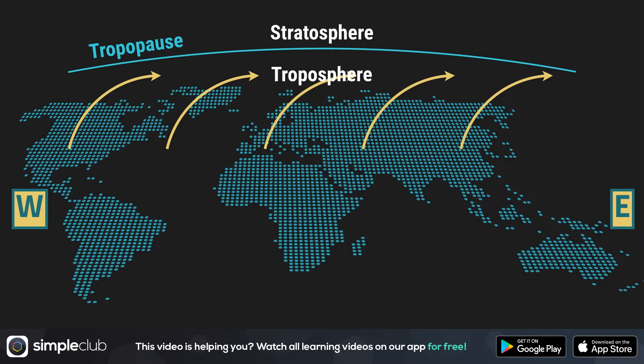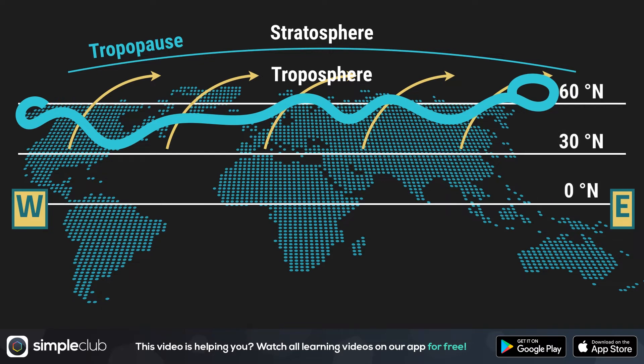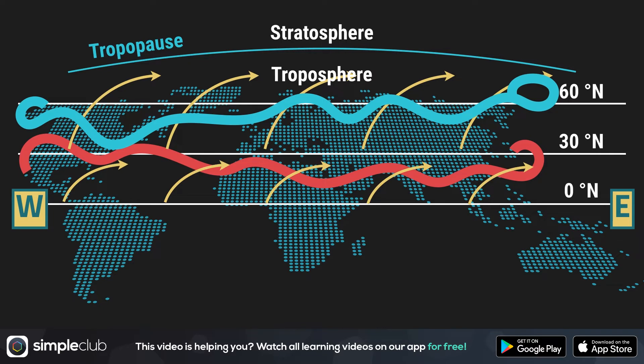Jets flying from the US to Europe fly through winds called the polar front jet streams. The polar front jet stream gets its name because it originates from the polar front — at latitudes between 40 and 60 degrees in both the northern and southern hemisphere. The other type is called the subtropical jet stream, which blows at between 20 and 30 degrees of latitude. It is formed from the high wind that balances the trade winds, also called the anti-trade wind, and is deflected to the right by the Coriolis force.